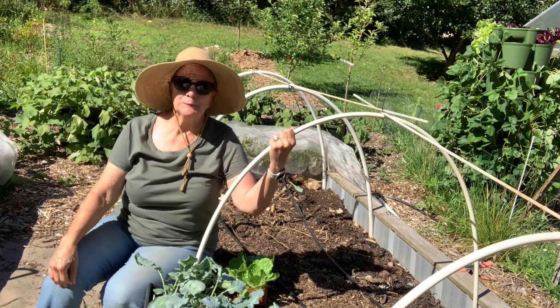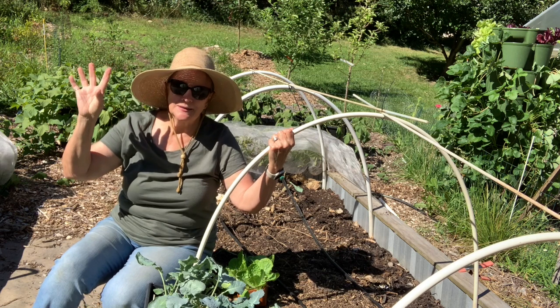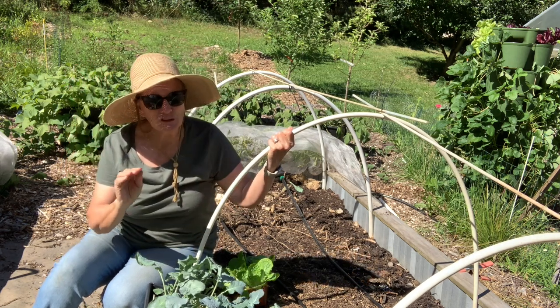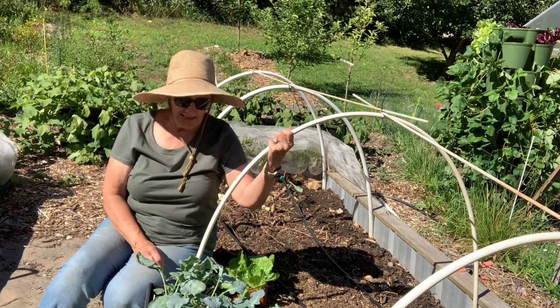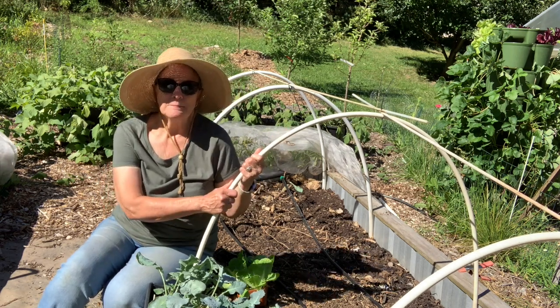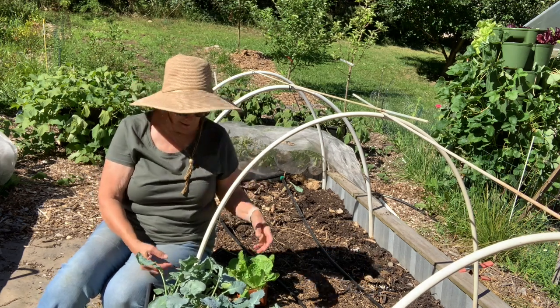Hey everyone, welcome to Blue Heron Hill. I'm Sue. Gorgeous day, bright sunny day, not too hot. I thought it was a perfect day to start my fall garden, at least the brassicas that are going to go into my fall garden.